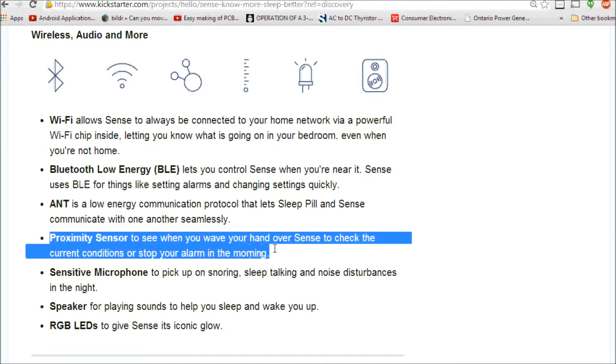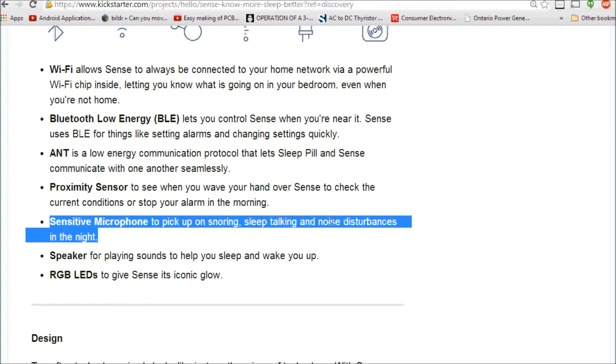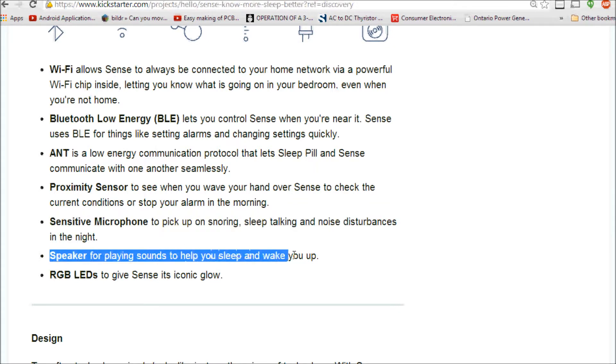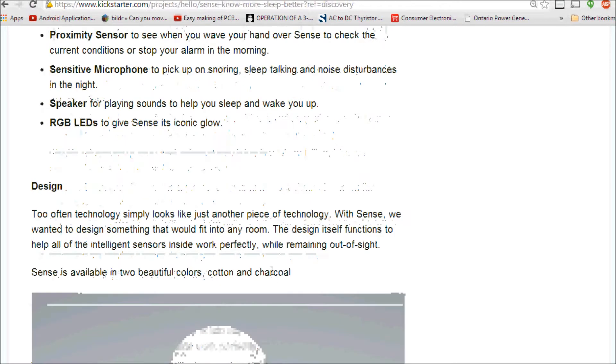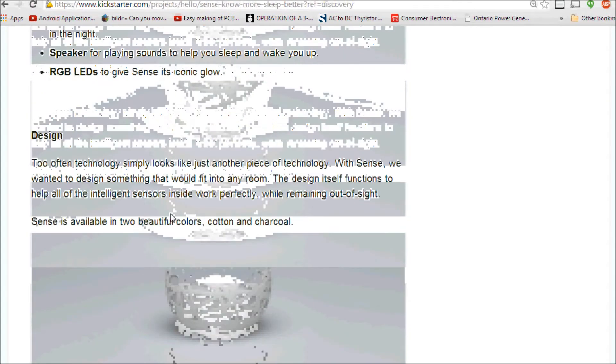There's a sensitive microphone to pick up snoring, sleep talking, and noise disturbances — I think this is one of the most important features. There's also a speaker for playing sounds to help you sleep and wake you up. The design went through many iterations, and you can really tell — it looks really nice. I would love to have one of these in my bedroom.